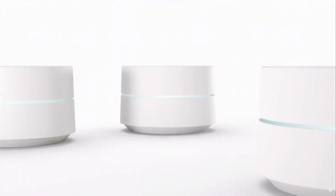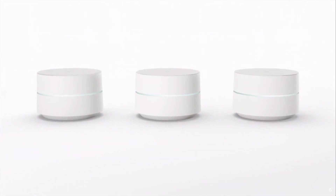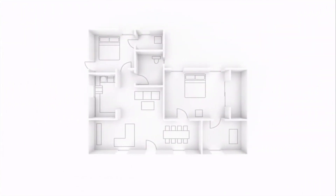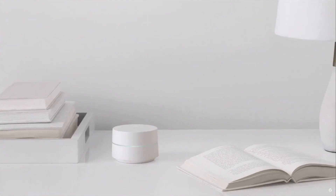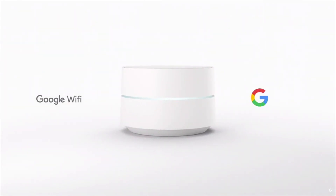First, it's an expandable system to give you much better coverage. Unlike a single central router, multiple Google Wi-Fi points work together to do a much better job of delivering fast throughput to every corner of the home. It's modular, so you can get the right fit for your home's shape and size — simply add Wi-Fi points to expand coverage. We've also designed the hardware to be visually subtle and fit in anywhere in the home without compromising aesthetics.